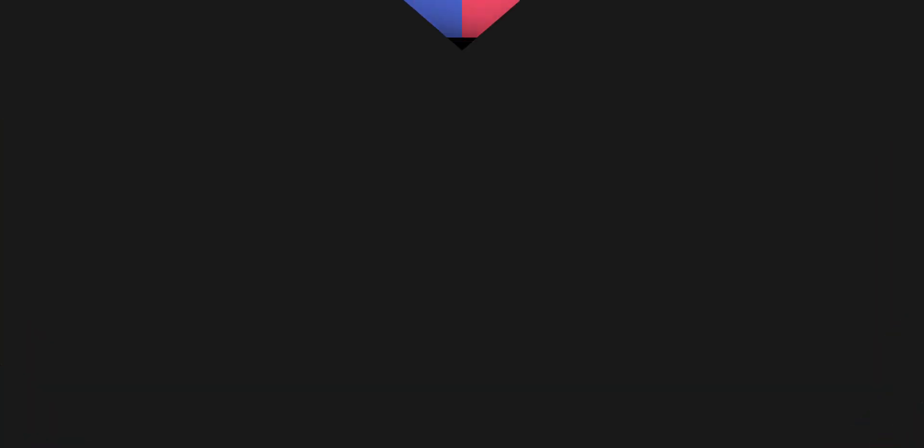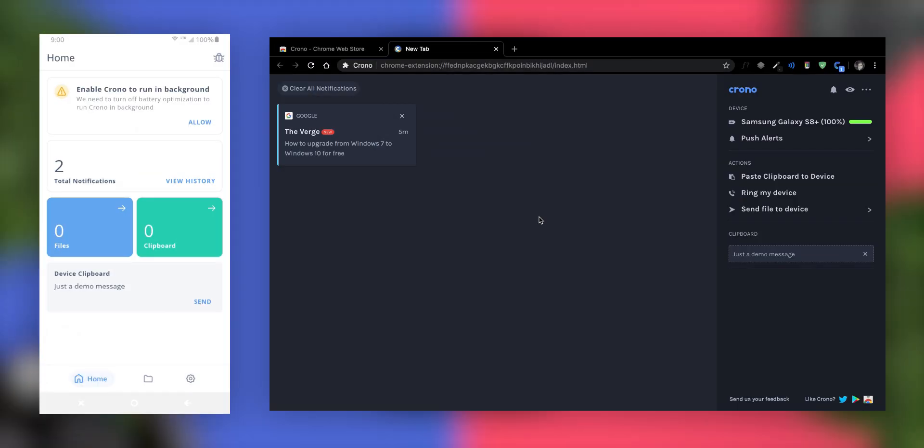The next app is Chrono. Chrono is an app that keeps you in sync with all your notifications and calendar events between your phone and your desktop. It mirrors your mobile notifications on your browser. You will get push alerts for notifications on your PC. You can clear notifications from your browser and Chrono will clear them from your phone as well. You can dismiss calls and send instant SMS replies from your browser. You can take actions on notifications from the browser and the same will happen on your phone.